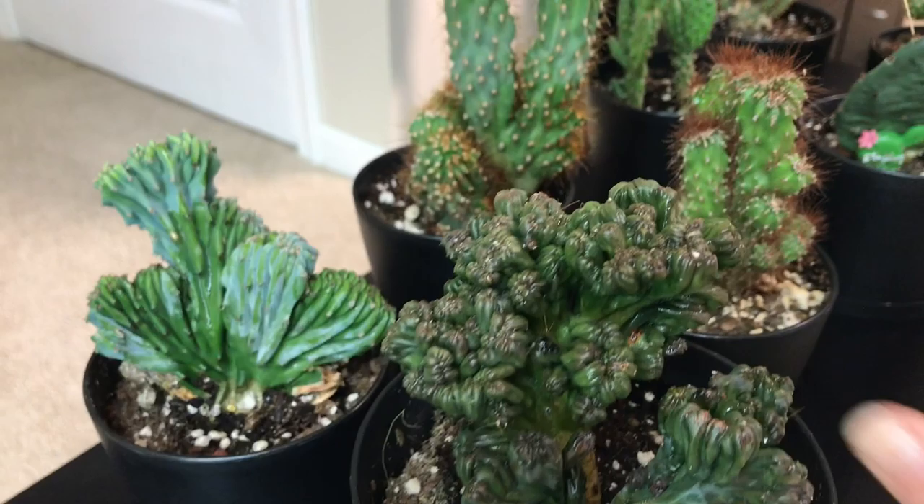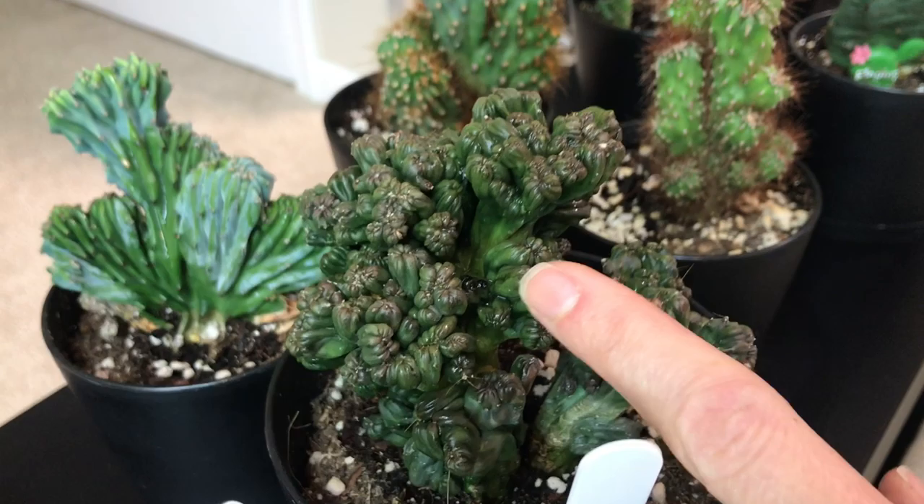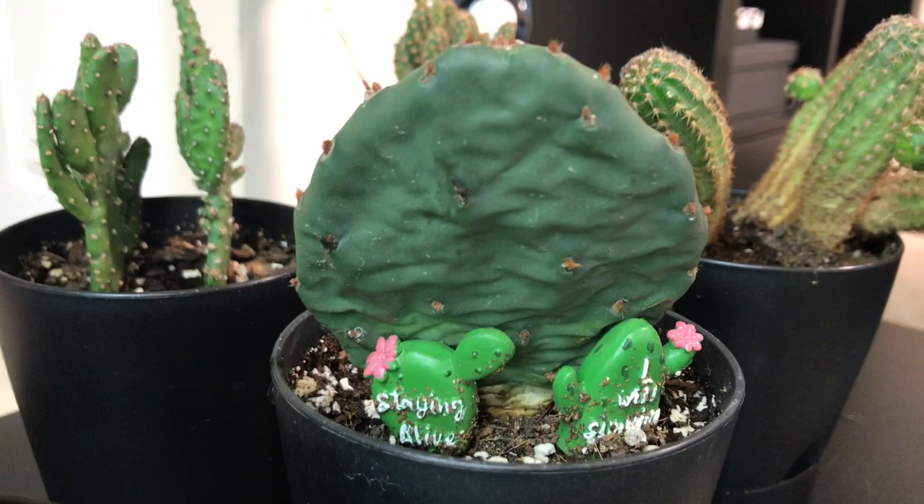These guys have been struggling with mealy bugs a lot — I don't know how many times I've sprayed them. I've been about to toss both of these because this particular variety, whenever I get it, just always gets mealy bugs. They get into these tiny creases and it's really hard to get rid of them. Same thing for this monstrose one.